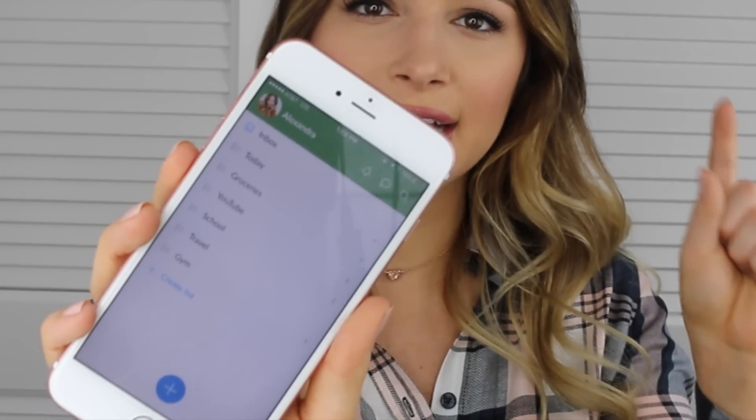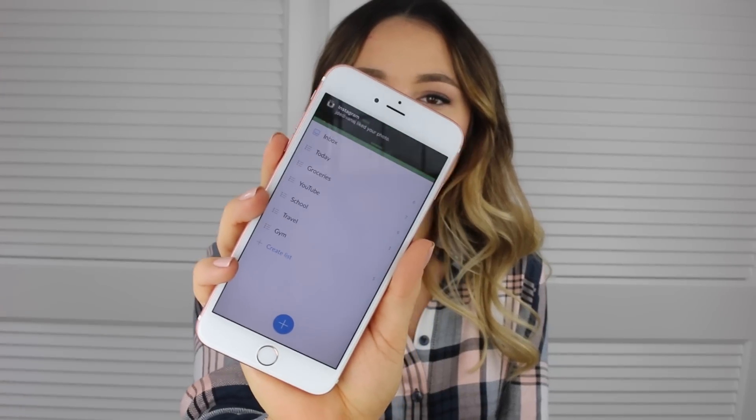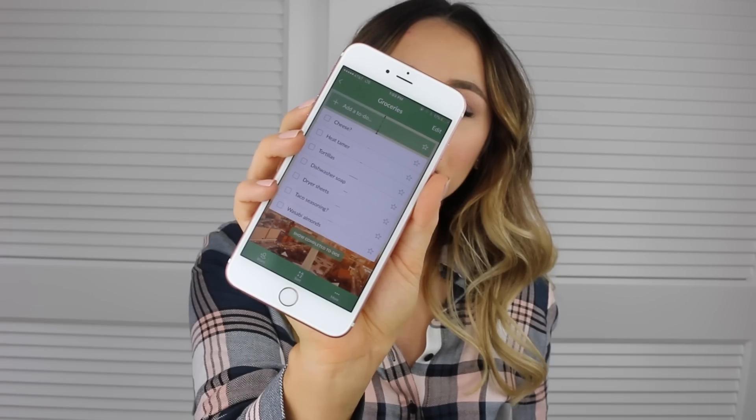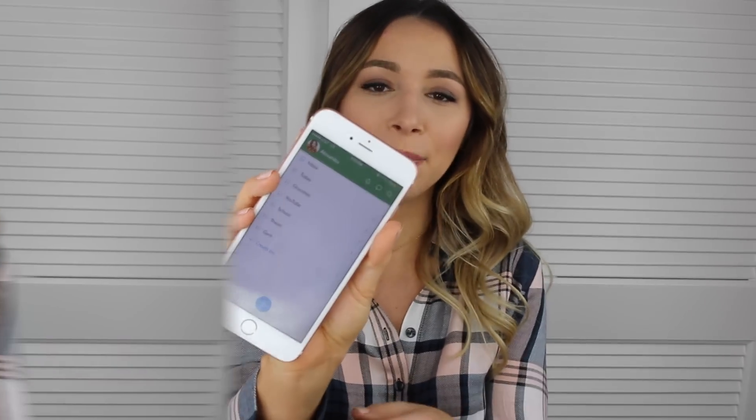Next is Wunderlist and I'm obsessed with this app — I use it every single day. It's for making lists and comes with a bunch of pre-named categories, but I've renamed them. I have a list for today, one for groceries, things I need to do for YouTube, and one for the gym because I always forget something when I switch bags. When you finish something, you tap the little square, it makes a sound, and it's done. I love Wunderlist if you're forgetful or want to keep track of things.